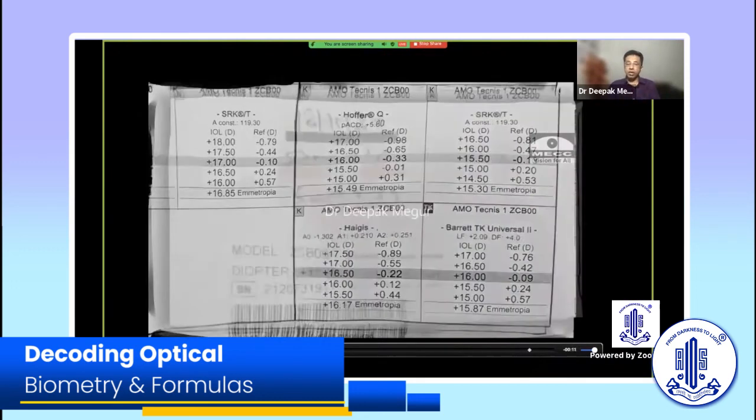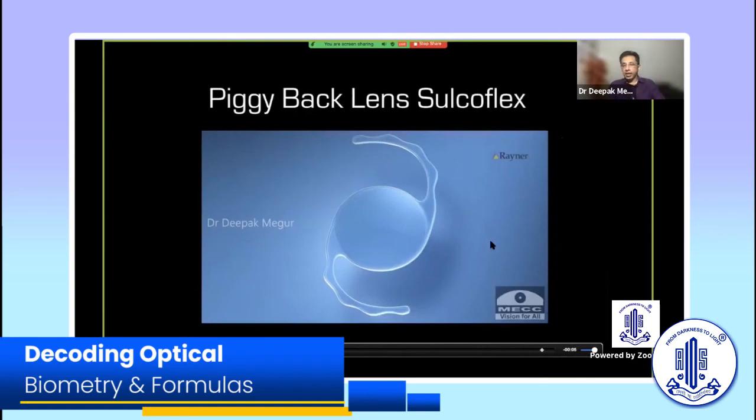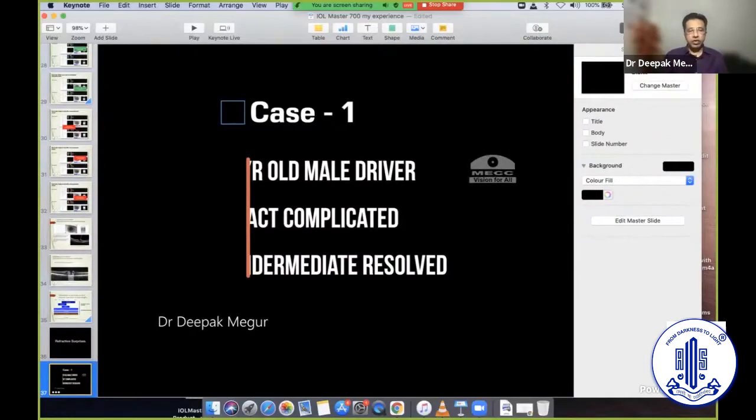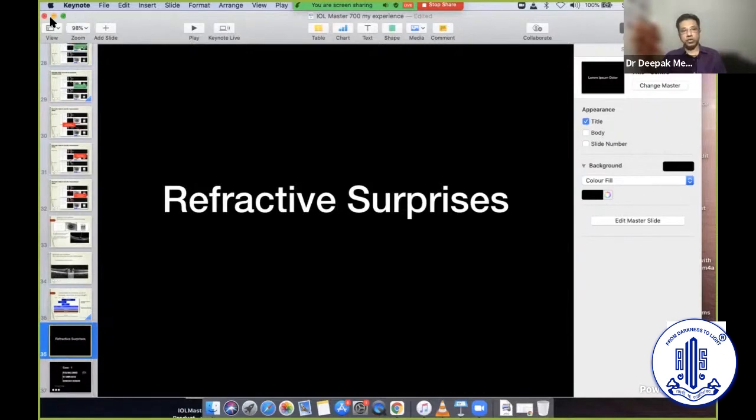For that slightly myopic patient I chose the Haigis formula and wanted to leave him slightly myopic, so we went ahead and used 17 diopters. In spite of using 0.5 more, there was no residual spherical error. To conclude: excellent measurement is great, but always keep note of your K readings and anterior chamber depths. In my experience, averaging Barrett and Haigis for eyes with very deep anterior chambers gives more predictable results, and it's better to err towards slight overcorrection, aiming for a myopic post-op refraction. Thank you so much for the opportunity.